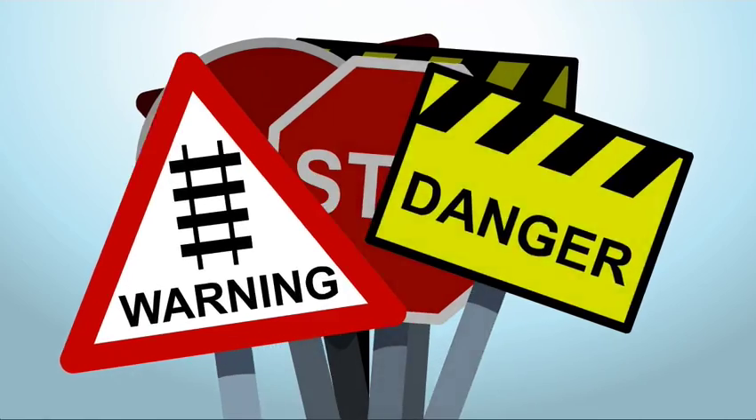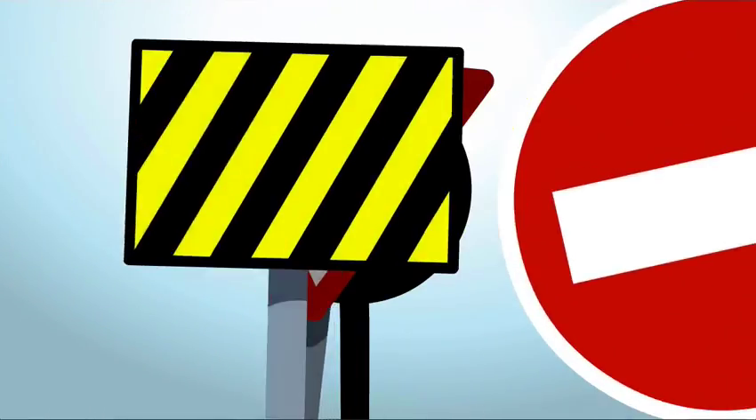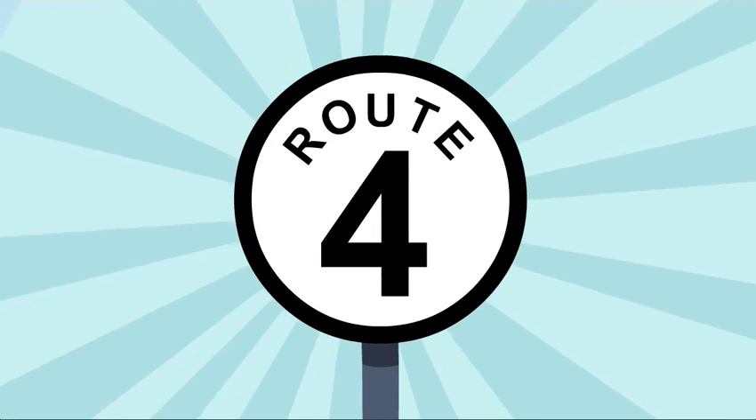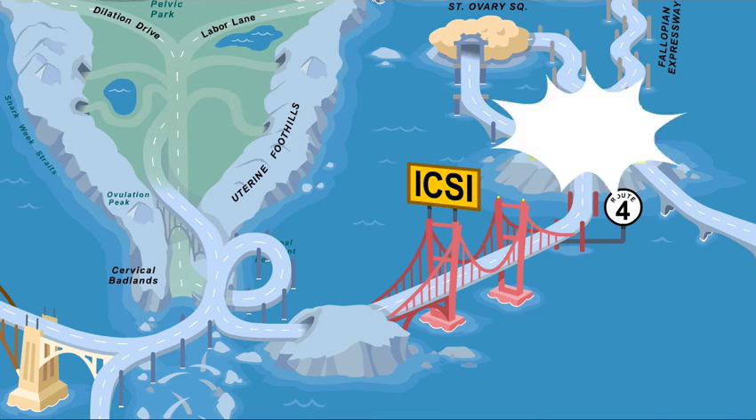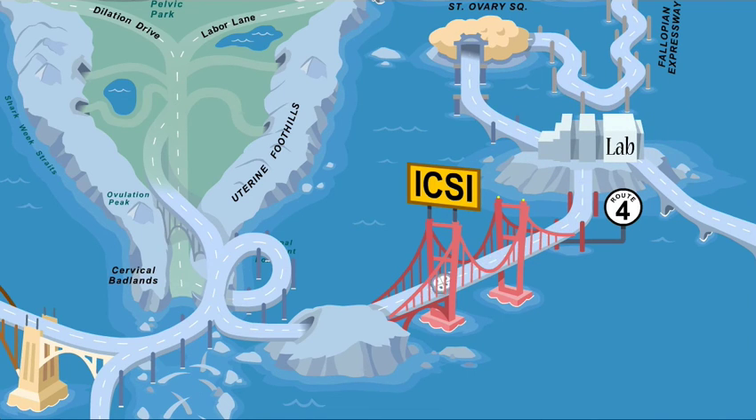Finally, when the road to pregnancy is just too challenging for sperm to navigate, you have the option of Route 4, which is known as ICSI, intracytoplasmic sperm injection. This route involves a process where a healthy donor sperm cell is injected into a healthy egg cell harvested from your ovary. After several days of maturation, this embryo is carefully placed into your uterus, where it can implant and complete its development. Since only one sperm is needed for each egg, this route requires the fewest number of sperm for the journey.